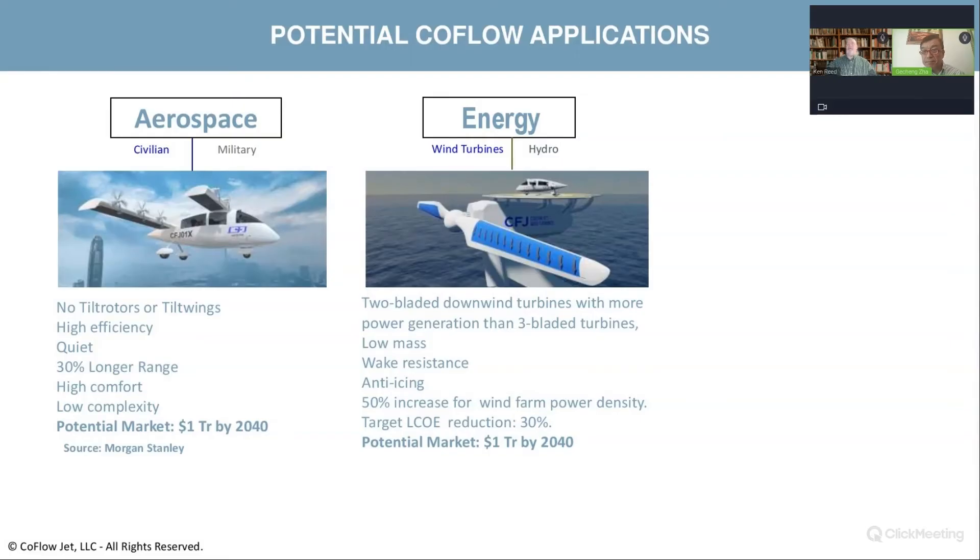You are messing with the laws of physics — you've gone from three blades to two blades, which should result in less energy, but you've increased the energy by putting in the co-flow jet technology into the blade. Yes — we leverage the co-flow jet. We put in a small amount of energy, but we bring a lot more energy back from the wing. You're putting energy into this wing but getting more than that energy out. Yes, that's amazing.